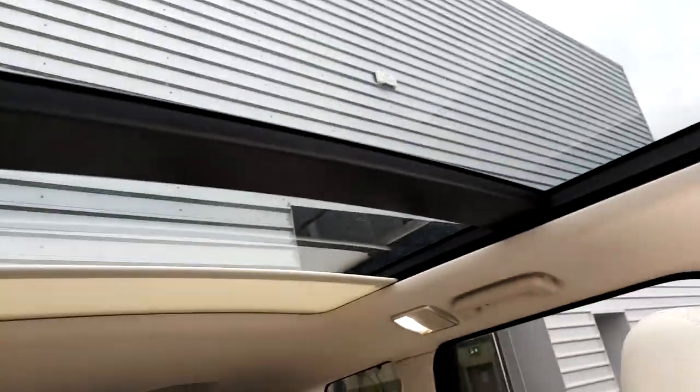In here we can see a USB port, and up there we have a panoramic roof front and rear.